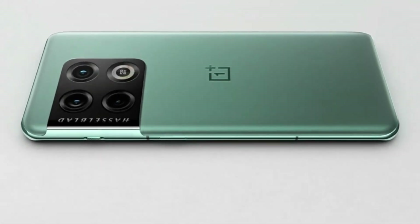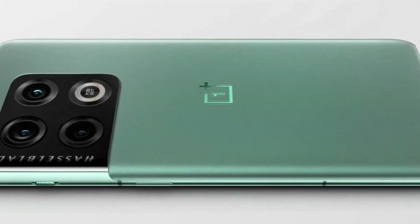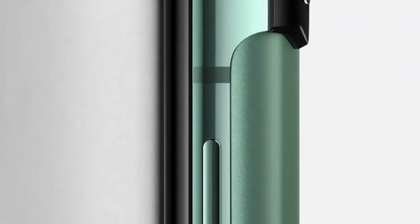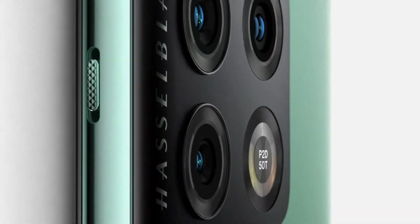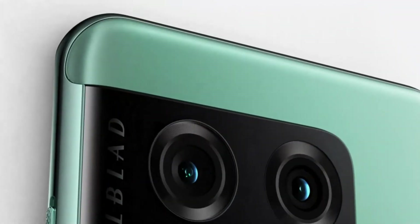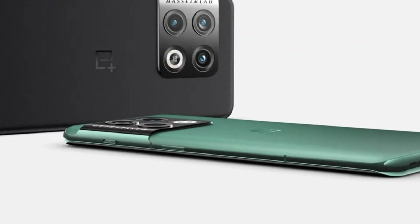Camera features include Nightscape Ultra, HDR, smart scene recognition, portrait mode, pro mode, panorama, tilt shift, long exposure, 150-degree wide angle mode, dual view video, movie mode, expand mode, filters, super stable video, Nightscape video, and HDR video.